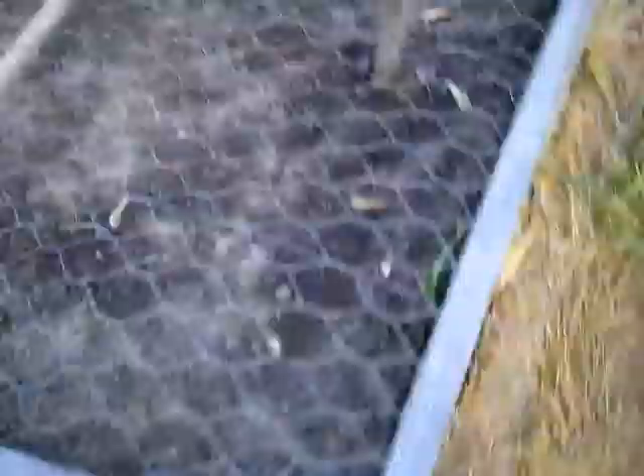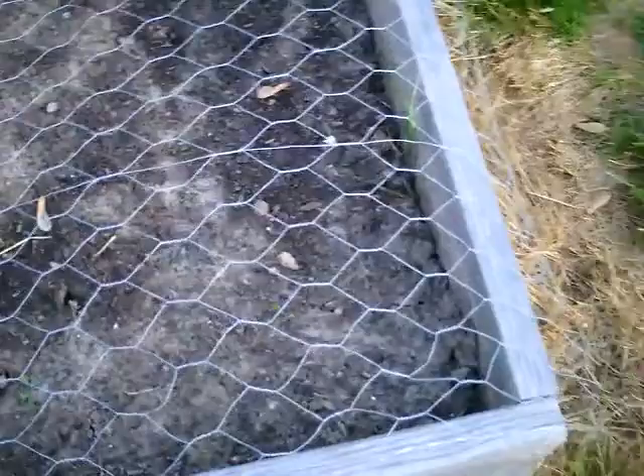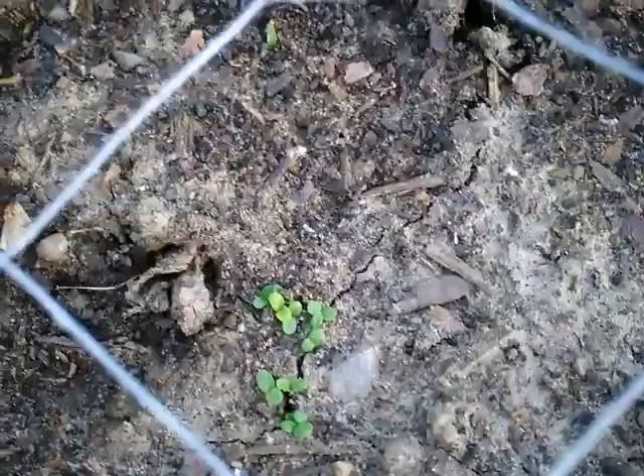Over here I planted six rows of lettuce — two different kinds. I did them in alphabetical order to remember. So the first two rows are bib lettuce and they're just starting to come up — the little seeds are there. Then I've got butter crunch and grand leaf lettuce.